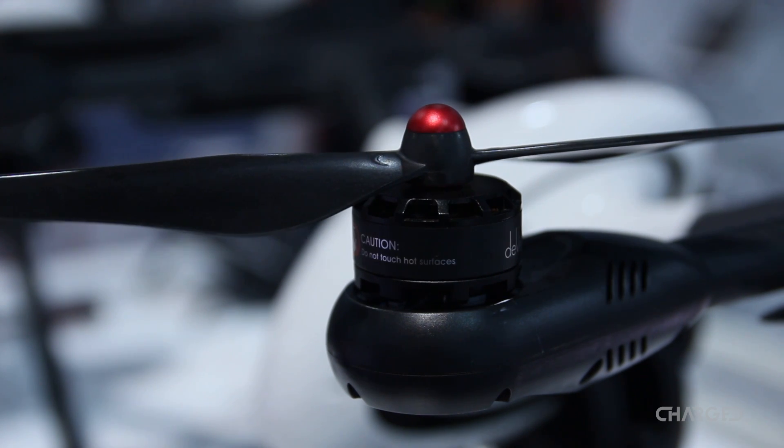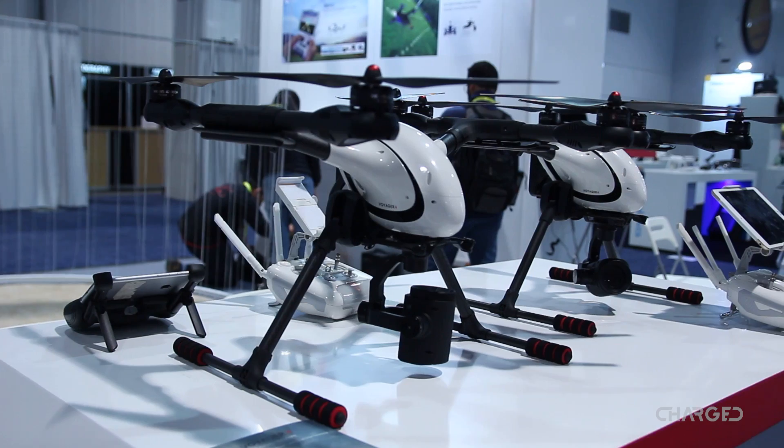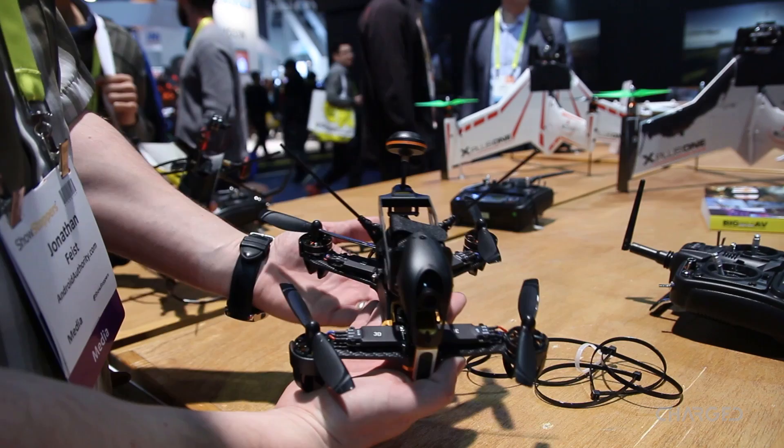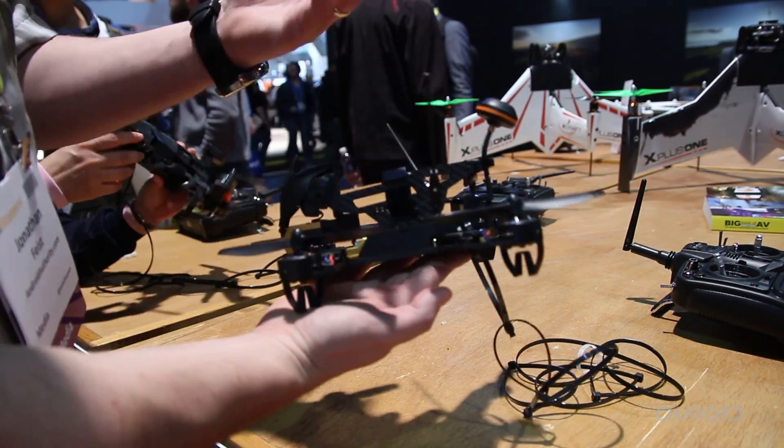Wauquero enjoyed a quiet booth at the show. Their law enforcement-inspired drone was fun to see, with ambition to assist emergency services. But they are better known for their racing drones, more than a few of which were on deck.